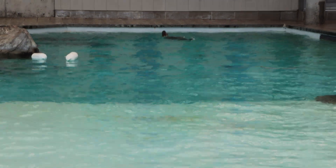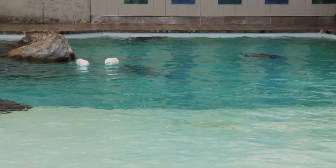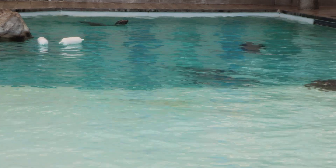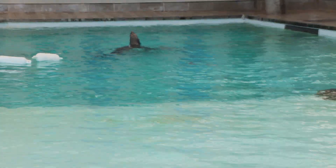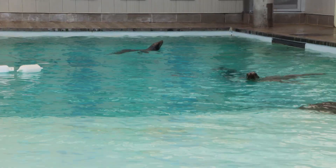And now we have fur seals. There's three of them in there. It's just like a giant swimming pool. Honestly, this is the kind of swimming pool that I want to have — with seals, and rocks, and penguins, please. It's a cute thing, like the lion seal in Seattle, the one that yelled at you.